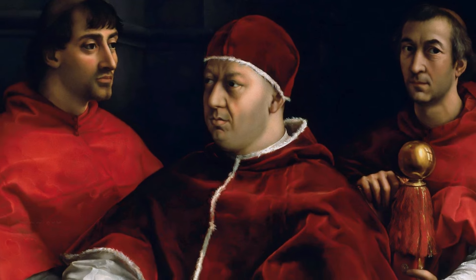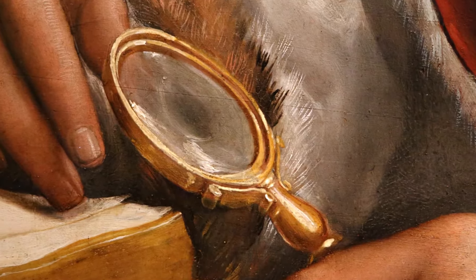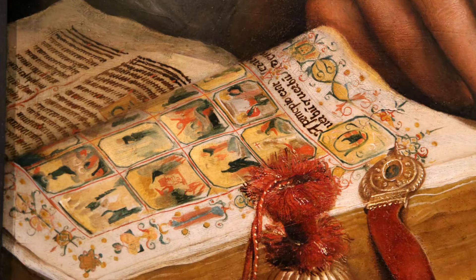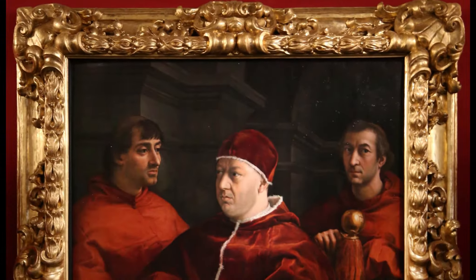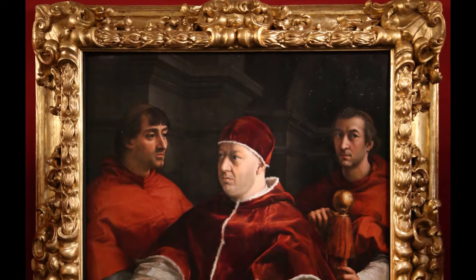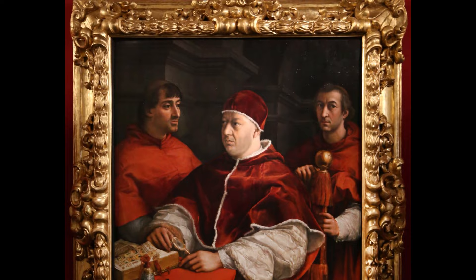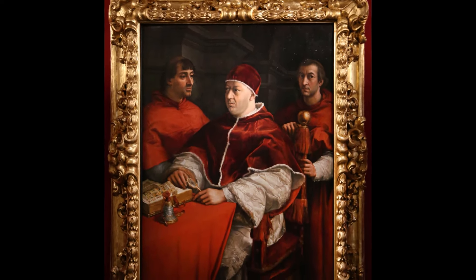He is portrayed in three-quarter profile, holding his gold-rimmed magnifying glass in his left hand. It appears that he was interrupted reading the magnificently decorated Bible in front of him, and Raphael captures them as very serious people, in line with the image they wanted to convey. They are captured against a dull grey background, making the bright colors in the foreground stand out even more.